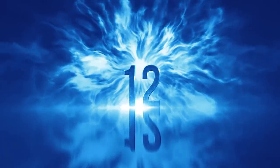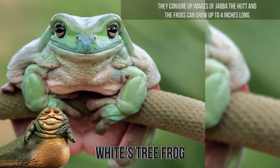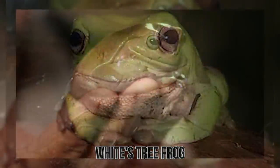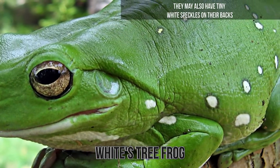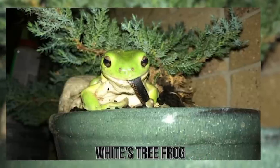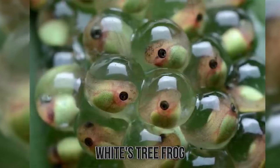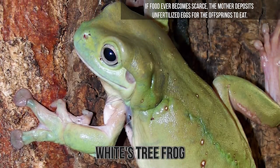Number 12: White's Tree Frog. White's Tree Frogs are also known as the Dumpy Tree Frogs or Australian Green Tree Frogs. They conjure up images of Jabba the Hutt, and can grow up to four inches long. They are native to Australia, Papua New Guinea, and Indonesia. The frogs vary from green to brown dorsally, but a few might have a jade or turquoise appearance, and may also have tiny white speckles on their backs. Like many tree frogs, White's can change their color based on environmental conditions. They lunge at prey at lightning speed and use both hands to gobble up big meals. Females lay eggs in temporary pools created by wet seasons, and if food becomes scarce, the mother deposits unfertilized eggs for her offspring to eat.